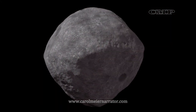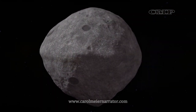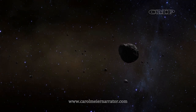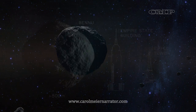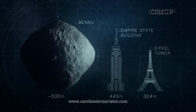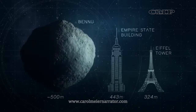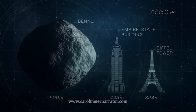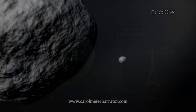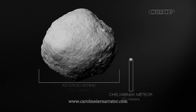Bennu is shaped like a ball with a fat middle. Scientists believe the bulge at the equator is made of loose rubble or gravel, and is ideal for collecting a sample. Bennu is nearly 1,650 feet in diameter — taller than the Empire State Building. It rotates every 4.3 hours, so a day on Bennu is just over 4 hours, rotating slowly enough to allow contact.